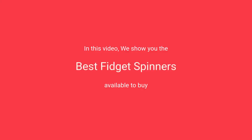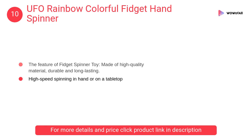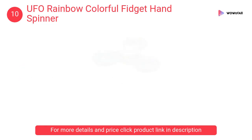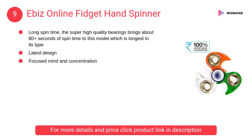At number 10: the UFO Rainbow Colorful Fidget Hand Spinner. This fidget spinner toy is made of high quality, durable and long-lasting material, featuring high-speed tri-spinning with a ceramic bearing and silicon nitride.